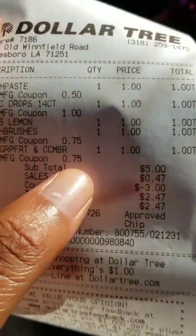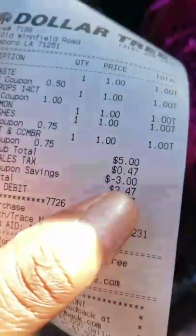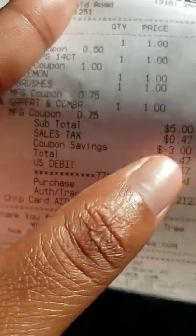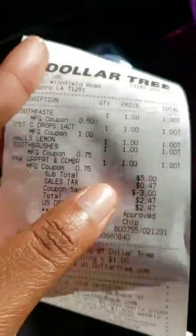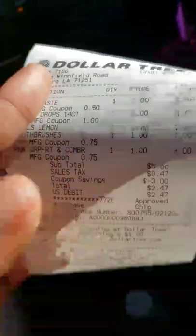I also got the grapefruit and cucumber Earth Blends Softsoap, the eight-ounce — it was a dollar and the 75-cent off coupon came off making it 25 cents. So instead of paying five dollars plus tax, I paid two dollars plus tax. With tax it was two dollars and 47 cents — your taxes will likely differ. Instead of paying five dollars, three dollars came off in coupons. This is my Dollar Tree haul — thank you guys for watching! This is Couponing with Our Sunday.